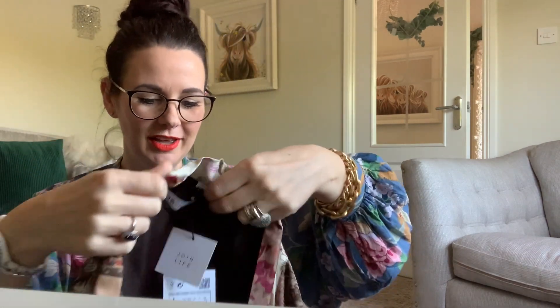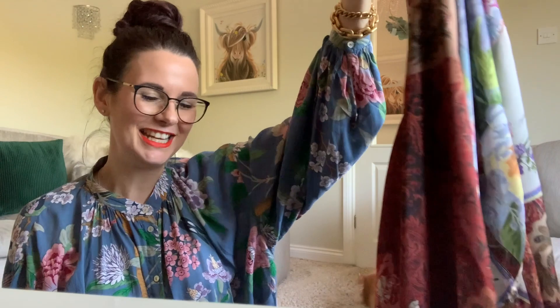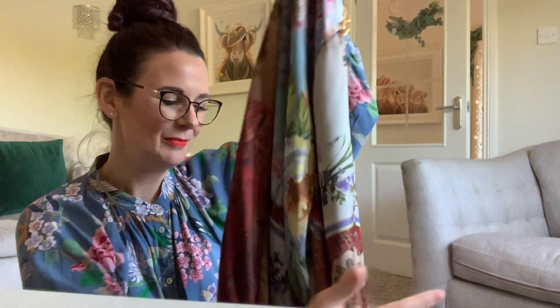It'll either look lovely on or it'll just look like a dressing gown, so I won't know until I try it on. I really wanted to try it because I love the sleeves — on a warm day you've got these lovely big floaty sleeves, which would be absolutely beautiful. But I've got to consider whether I'll actually wear it. If you're only going to wear it once then obviously it's far too much money, so without further ado let's go try it all on.